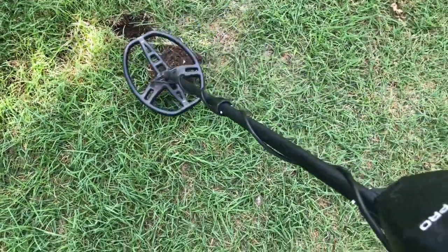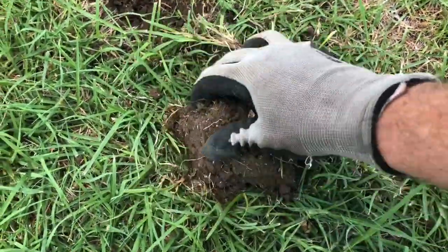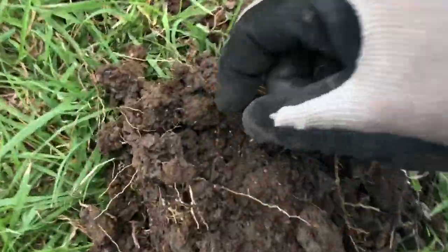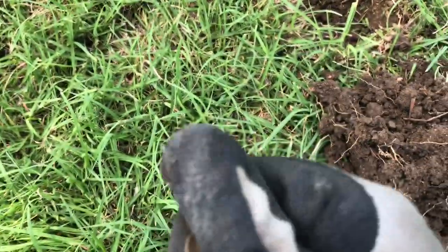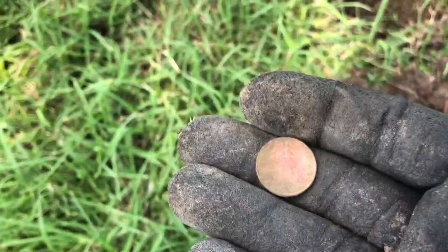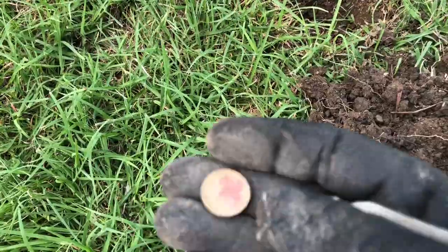Got a pretty good signal in this plug — clad dime probably all day. I haven't gotten in there yet, figured I'd do it live just in case it's a wheat penny or something. It's a penny, but just another copper one — the last one was 61. This one's an 82 large date Denver mint. It's weird: in this soil the copper ones are ringing up about three points higher than normal. My copper ones are normally 77 to 79 and they're going 80 to 82 here, which is clad dime all day — but not today I guess.